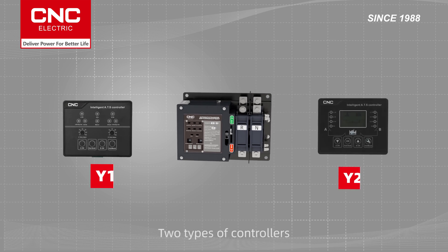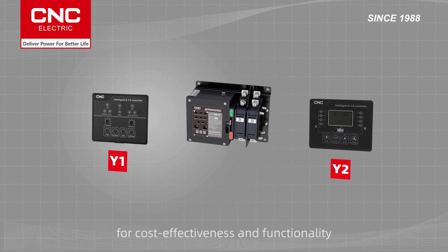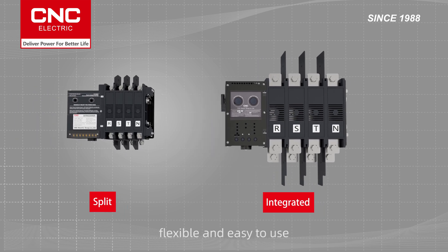Two types of controllers, Y1 and Y2, optional to meet customers' different requirements for cost-effectiveness and functionality. Free combination with integrated or split installation options, flexible and easy to use.